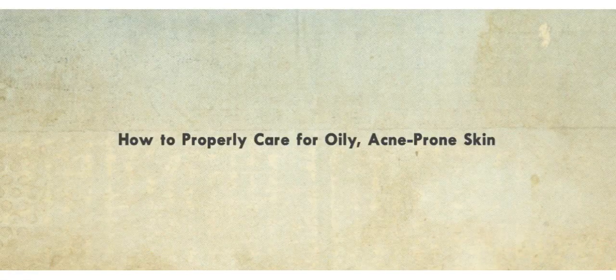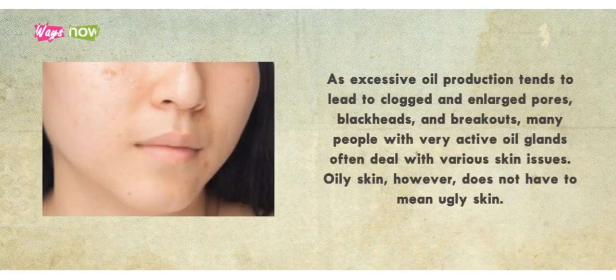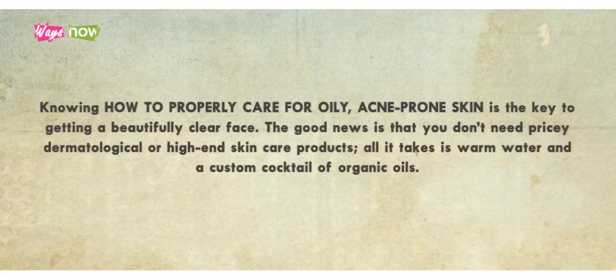How to properly care for oily, acne-prone skin. As excess oil production tends to lead to clogged and enlarged pores, blackheads, and breakouts, many people with very active oil glands often deal with various skin issues. Oily skin, however, does not have to mean ugly skin. Knowing how to properly care for oily, acne-prone skin is the key to getting a beautifully clear face.